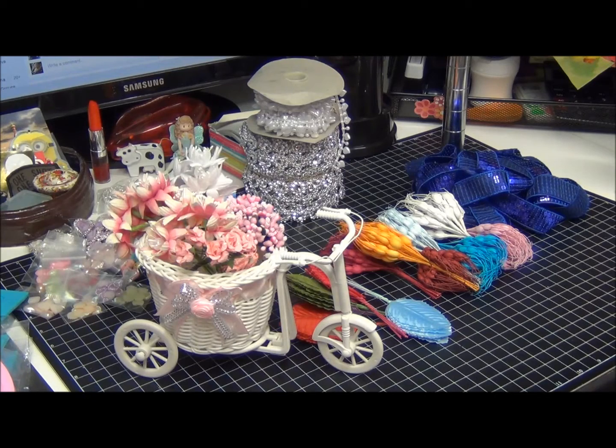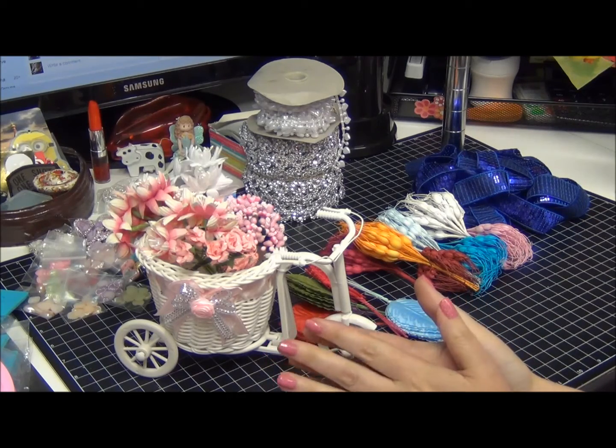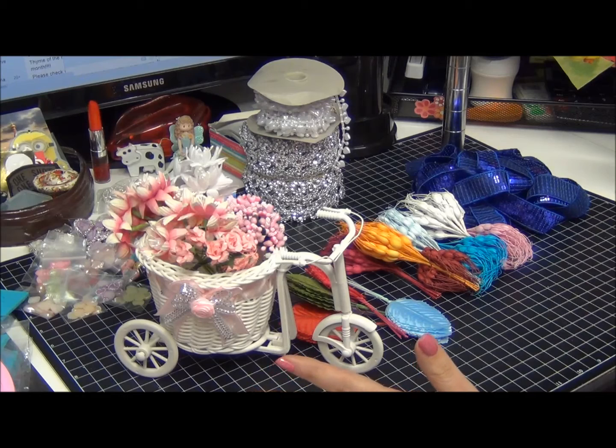Hi guys, Natasha with Natasha Scrubber Corner. Today I'm coming to you with the new arrivals at NSK. Before we start, let me say we have three main designers now on our design team: Karen Zucchini Kitty, Roseanne Roxy Core 11, and Irina the Passion for Craft. We also have two guest designers this month — Lauri from More Art from the Heart and Carla Patterson.